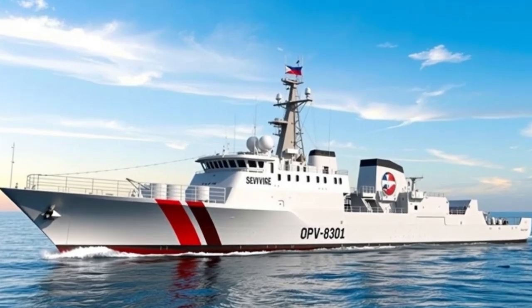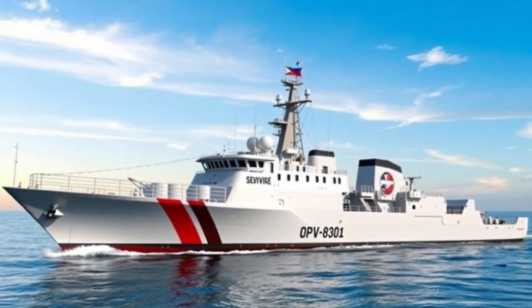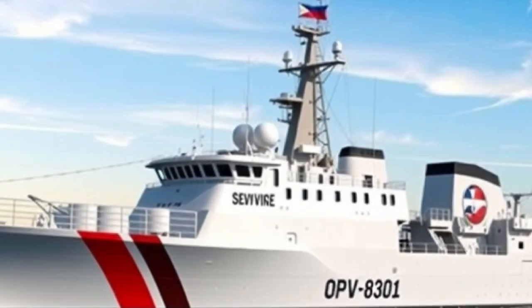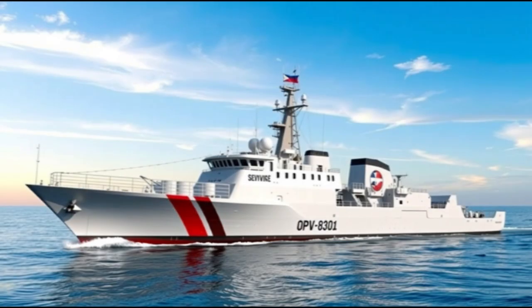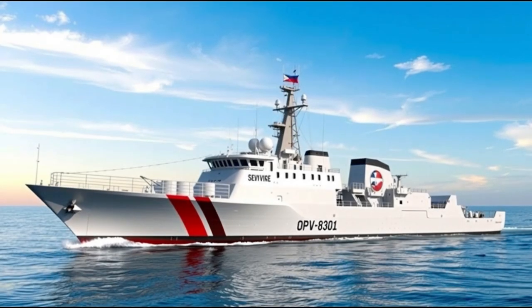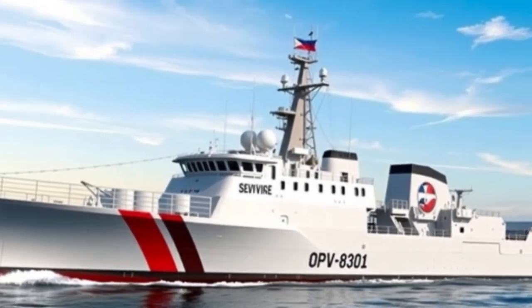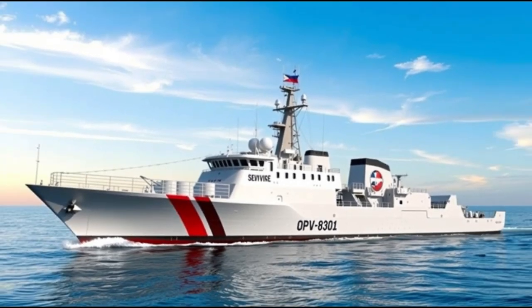The BRP Gabriela Silang is the first-ever offshore patrol vessel built specifically for the Philippine Coast Guard. It was constructed by OCEA, a French shipbuilding company known for producing fast, aluminum patrol vessels used by many nations around the world. Launched in 2019 in France, the vessel represents a major leap forward in the modernization of the Coast Guard fleet.